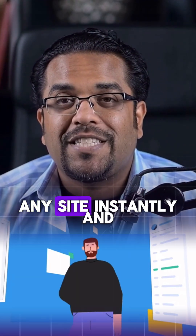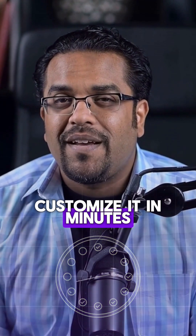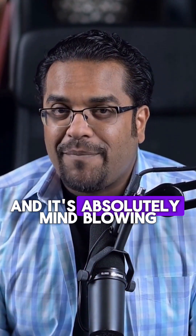Forget spending weeks building websites. This AI tool lets you clone any site instantly and customize it in minutes. It's called Same.New and it's absolutely mind-blowing.